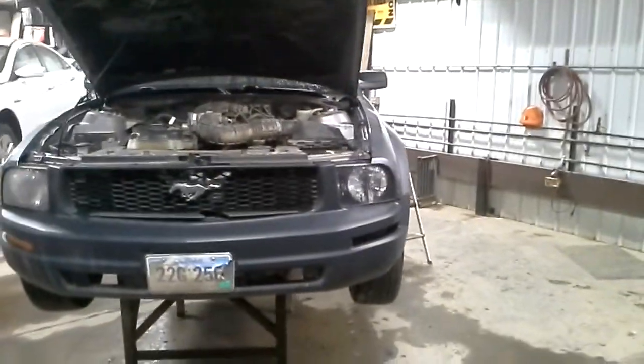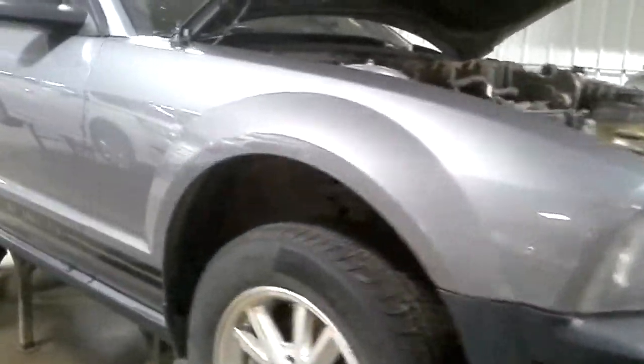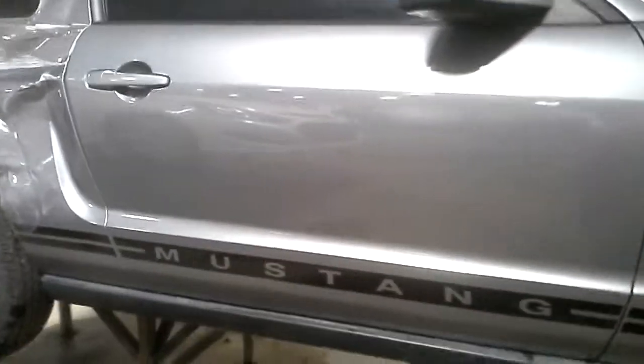Front bumper replaced. The grill is broke. The hood has a bend in the front lip, still usable. The fender's usable. This door's got some dings in it.